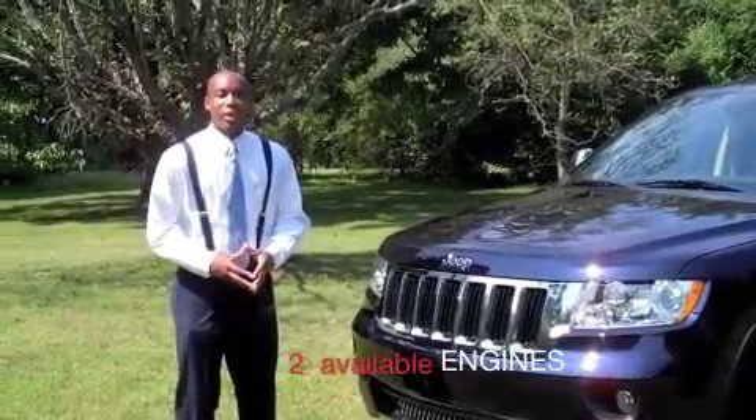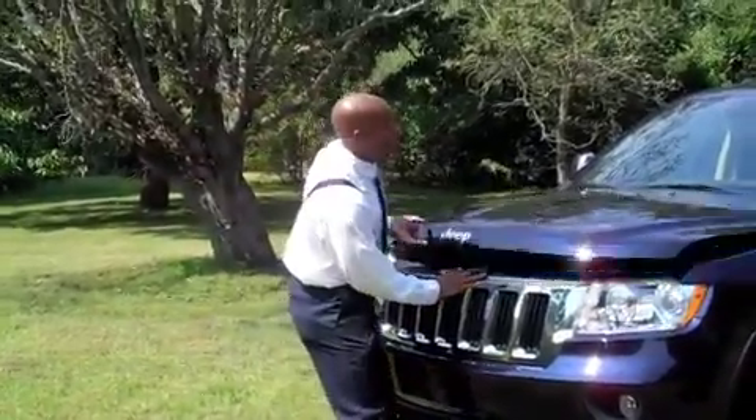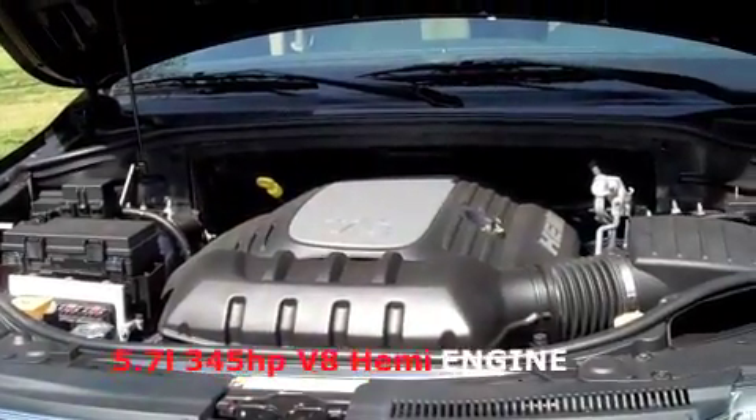This year, available on the Grand Cherokee are two available engine sizes. You have your Chrysler world-renown 5.7-liter V8 Hemi with 345 horsepower.